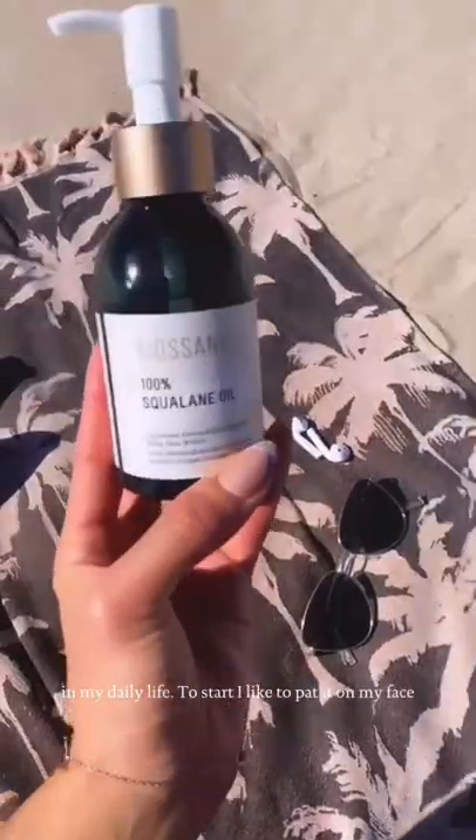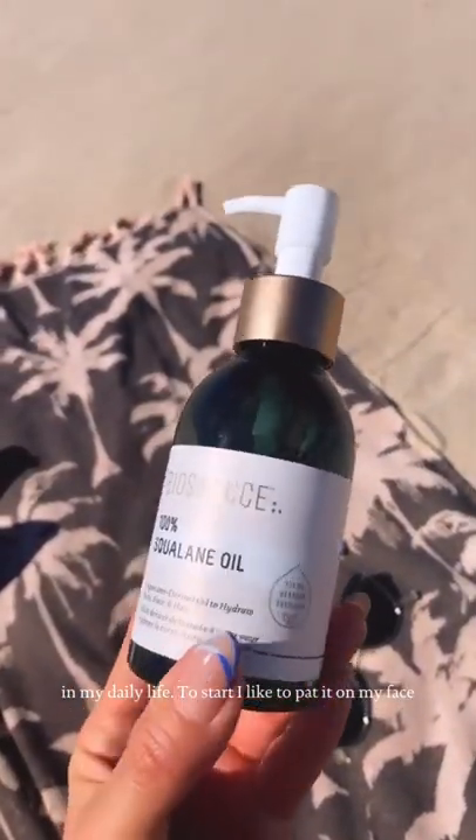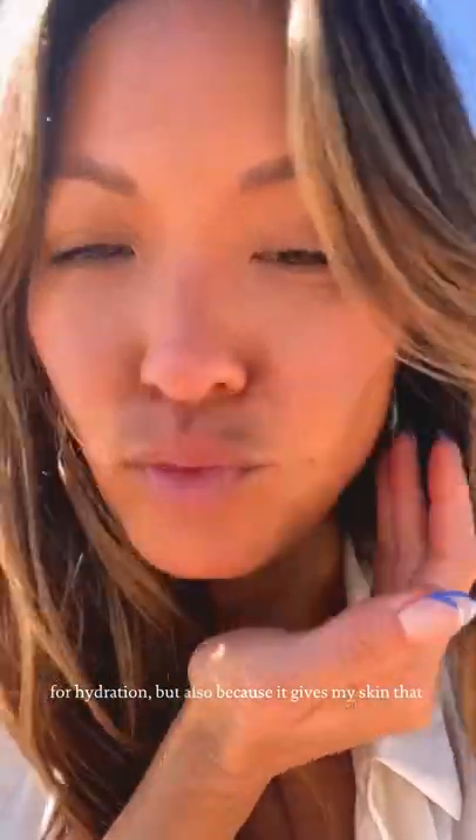Hi, it's Mai from the Biossance team, and today I want to show you how I use 100% squalane oil in my daily life. To start, I like to pat it on my face for hydration, but also because it gives my skin that natural, supple glow.